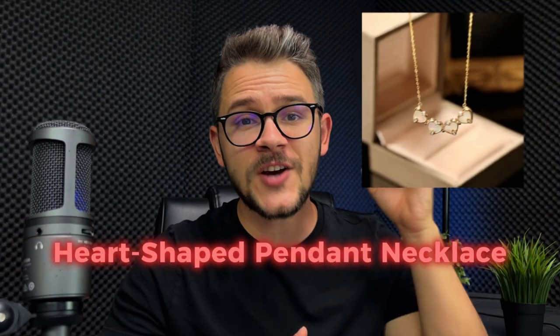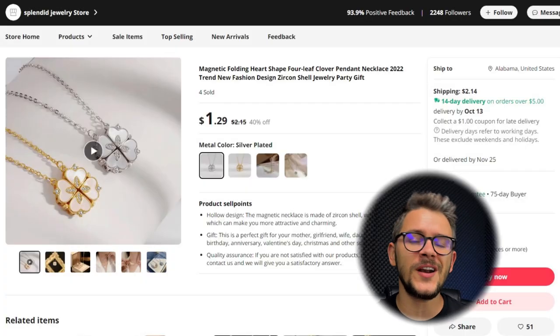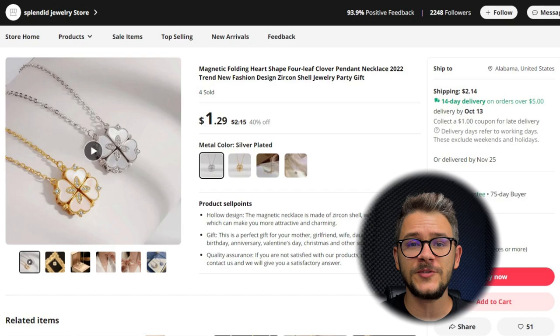Another magnetic product on our list is product number 3, this heart-shaped pendant necklace. Not only is this sparkly accessory beautiful as a string of hearts, it also converts into a 4-leaf clover — a very unique product catching the attention of a lot of buyers. You can get it for around $3 shipping included to the US, and easily sell it for around $23, leaving a profit margin of around $20.